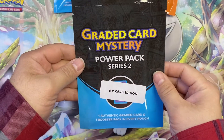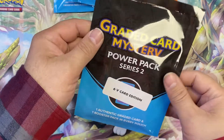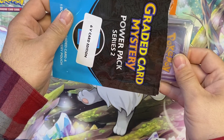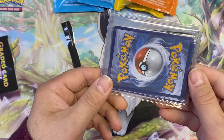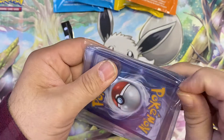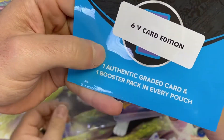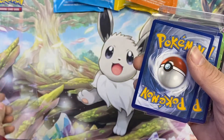So this one is the V-card edition — it says one authentic graded card and one booster pack in every pouch, but this one was advertised as only the card. It's upside down, sandwiched in a team bag. This isn't a graded card — this might have just been six V-cards and no graded card. This was the $10 one. The sticker says 'six V-card edition,' and you can already see how their reviews got a little shunned.